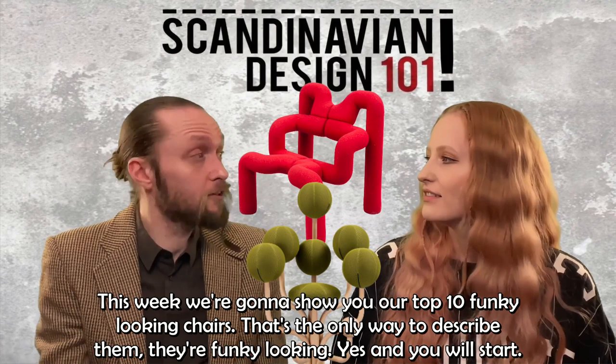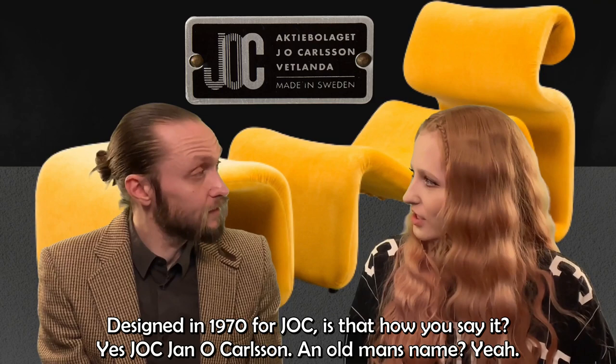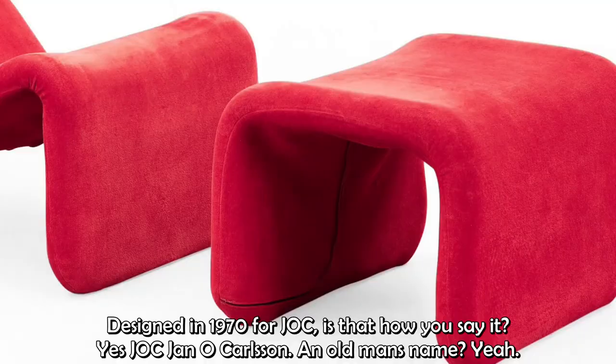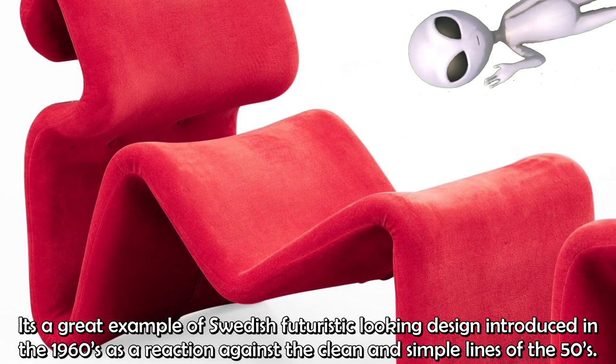I will start with Jan Exelius' resting chair, etc., designed in 1970 for JOC — Jan O. Karlsson. An old man's name. It's a great example of Swedish futuristic-looking design introduced in the late 60s as a reaction against the clean and simple lines of the 50s.